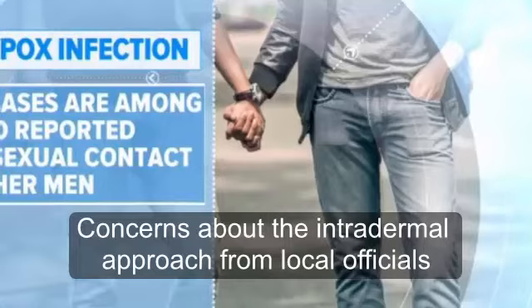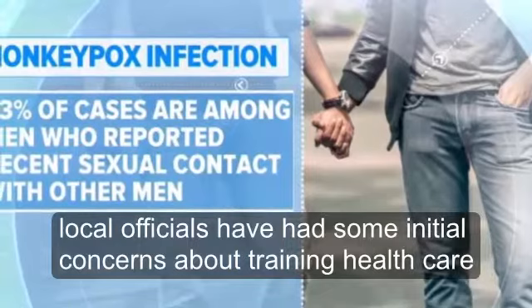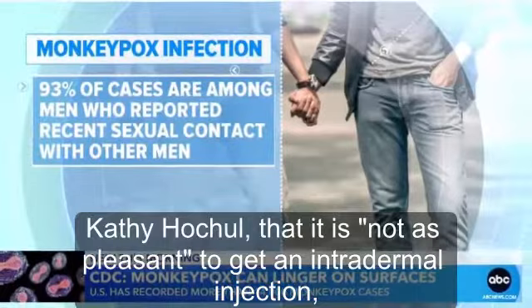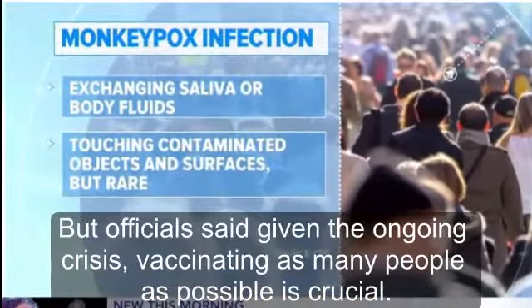Concerns about the intradermal approach from local officials emerged in the weeks after the U.S. government announced the shift in vaccination strategy. Local officials have had some initial concerns about training healthcare providers on how to administer the shots with the new technique. New York State Health Commissioner Dr. Mary T. Bassett said during a press conference this week with Governor Kathy Hochul that it is not as pleasant to get an intradermal injection, as it can scar and is more painful.